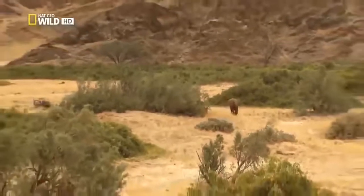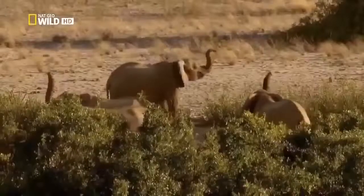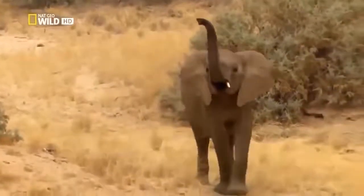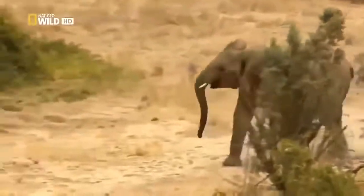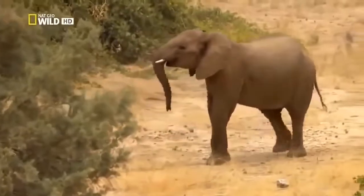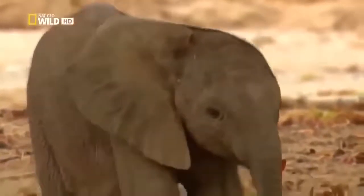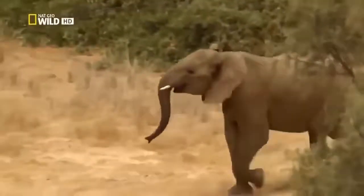It finally dawns on him that he really is all alone. Clarissa and the rest of the family have noticed his absence. The animals try to locate each other via smell using their trunks, which are extraordinarily sensitive. In the end, it's Maya who gives the decisive call. Now the straggler knows which way to go.